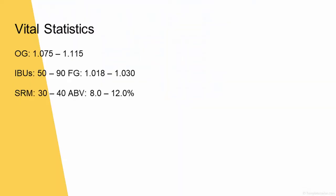The vital stats for this style: original gravity can be 1.075 to 1.115 — that's a big beer. IBUs can be 50 to 90. Final gravity is going to be 1.018 to 1.030, so it's going to leave a little to a fair amount of sugar behind. SRM is going to be 30 to 40. ABV is about 8 to 12%.